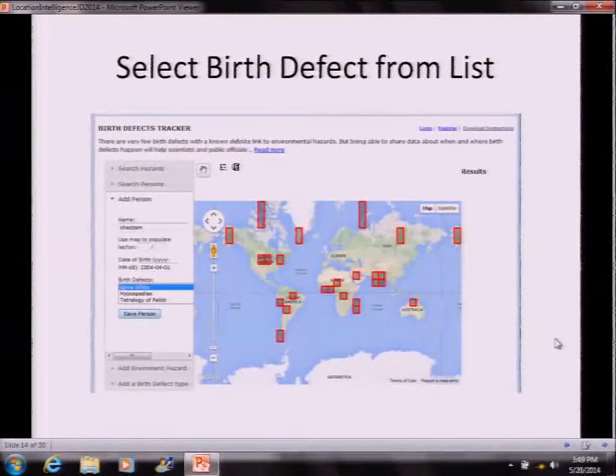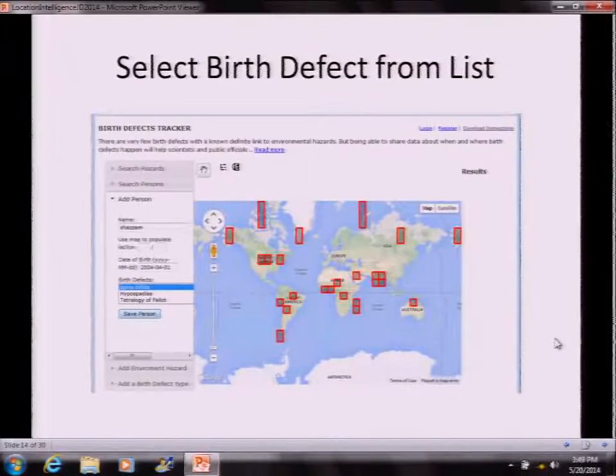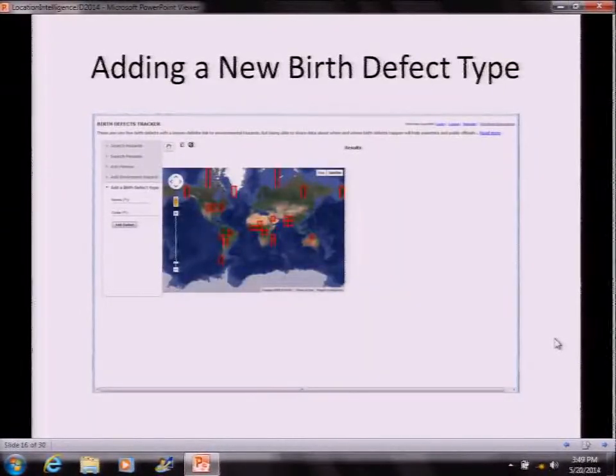You can select the birth defect from a drop-down list of about nine types deemed important by the CDC, and add it along with the date of birth. You also have the ability to add a new birth defect type if it's not in the list. Adding a new birth defect type lets you specify what that type is, put in an ICD code, and add it to the list. The point tool only appears after you have zoomed in to a certain level, which is settable in the code. When you click on the point, it populates the lat-long automatically, after which you can save the person.